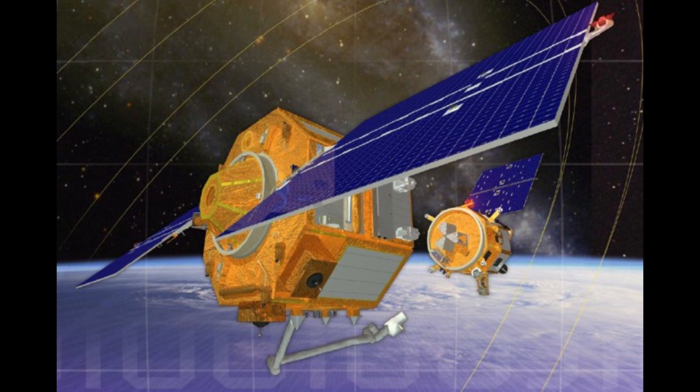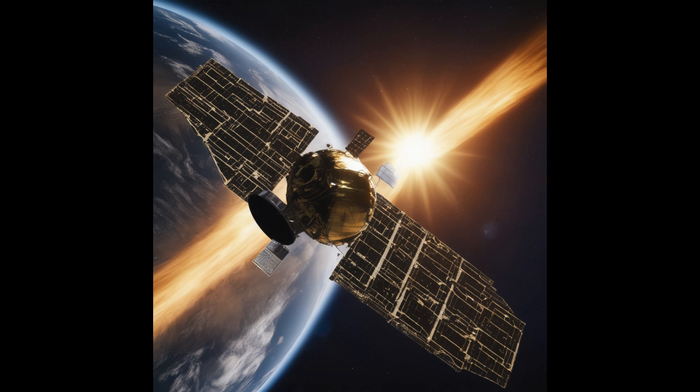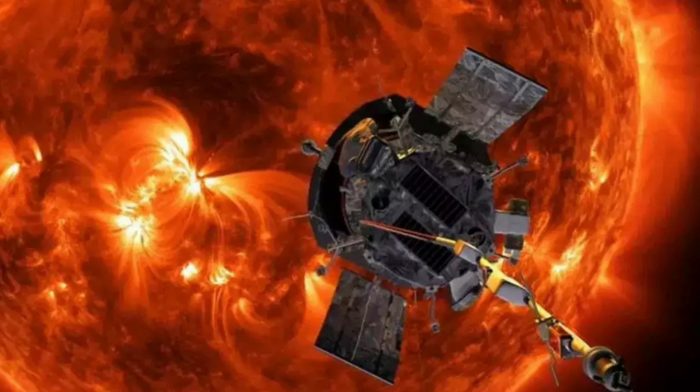Here is where it gets really exciting. Aditya L1's final destination isn't just any ordinary spot in space. It's headed to the Sun-Earth L1 point, located a whopping 1.5 million kilometers from Earth, right in the direction of the Sun. Why is this spot so special? Well, from this vantage point, the Aditya L1 spacecraft will have an uninterrupted view of the Sun — no more pesky eclipses or occultation to hinder its observations. Imagine having a front-row seat to the Sun's secrets.